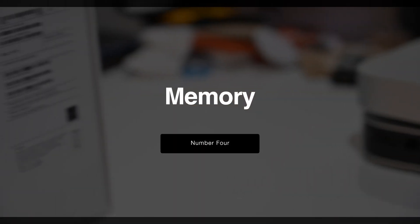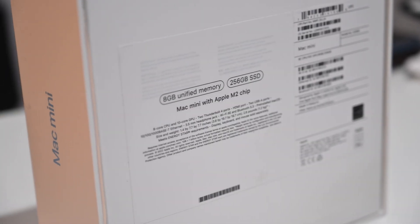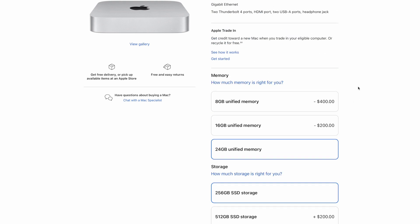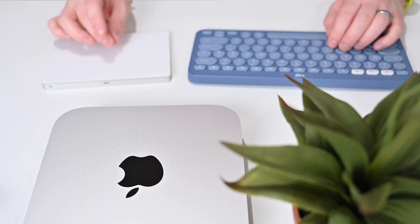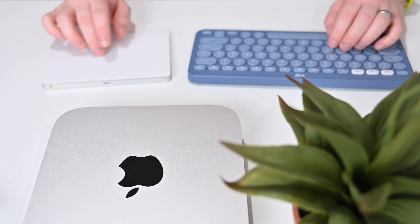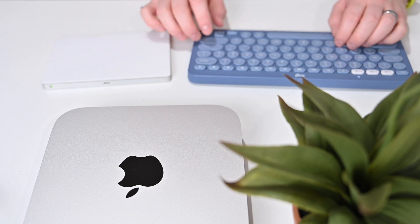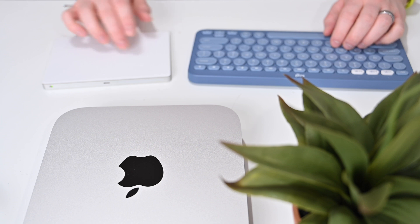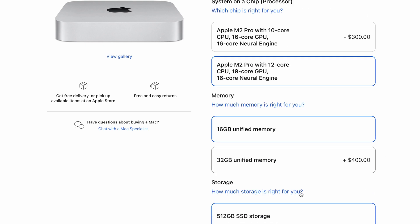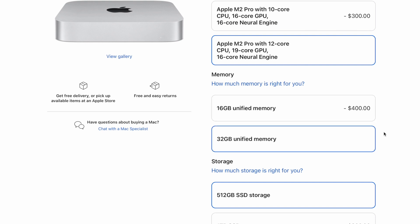Let's discuss the unified memory — there are a few upgrades here. The M1 could handle either 8 gigs or 16 gigs. Now Apple gives you the option with the M2 for 8 gigs, 16 gigs, or 24 gigs. But if you opt for the M2 Pro, you can choose either 16 gigs or 32 gigs. It is also faster than before: Apple previously had a limit of 66.67 Gbps bandwidth, but now it's up to 100 Gbps on the M2 and 200 Gbps on the M2 Pro — more than three times the M1's memory bandwidth.